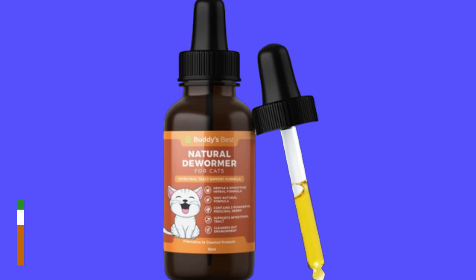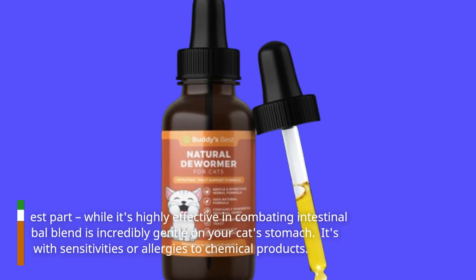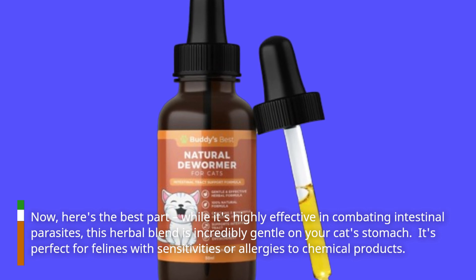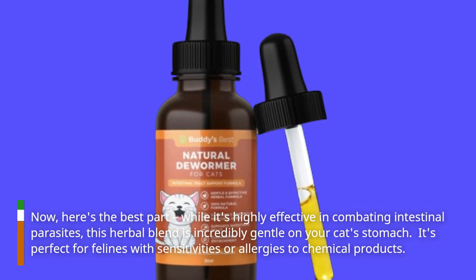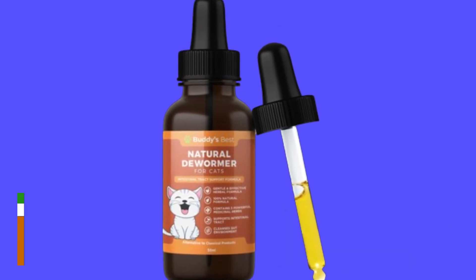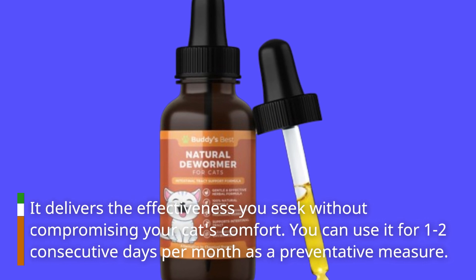Here's the best part: while it's highly effective in combating intestinal parasites, this herbal blend is incredibly gentle on your cat's stomach. It's perfect for felines with sensitivities or allergies to chemical products, delivering the effectiveness you seek without compromising your cat's comfort.